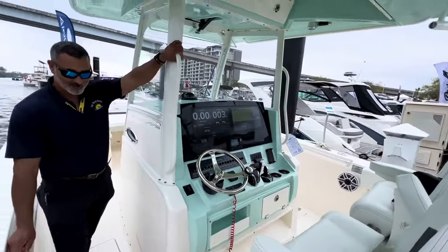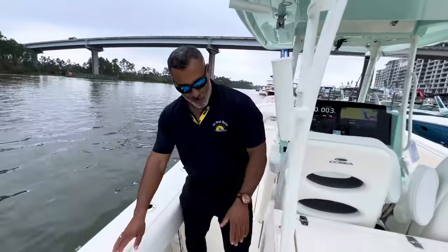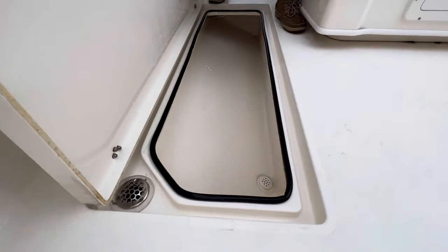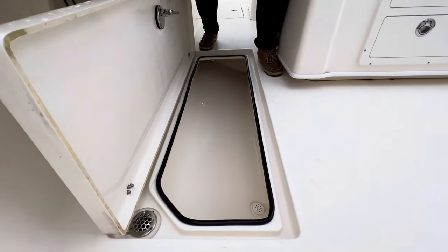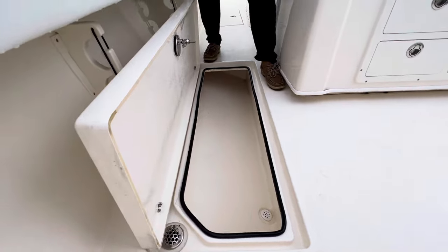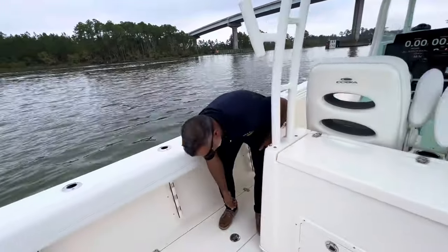What about fish boxes? You're standing on one of them right here. They're going to be both port and starboard, and they're both macerating. You can definitely fit maybe about four or five wahoos in that one, and if you're as good a fisherman as me, you could fill the other five wahoos on the other side.